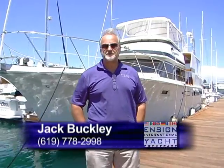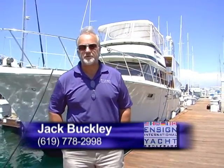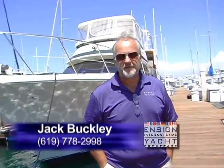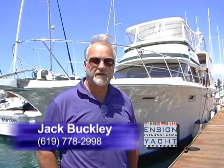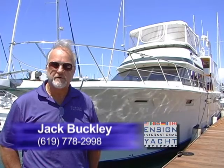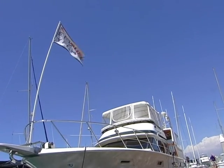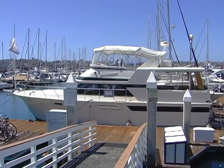This is Jack Buckley with Ensign Yacht Sales, and today we're here to take a look at a 1986 48-foot California. This boat has been completely redone by its current owner, and I think you'll be very impressed with what you get. The amount of boat you get for the dollar is extremely significant, so come on and take a look.